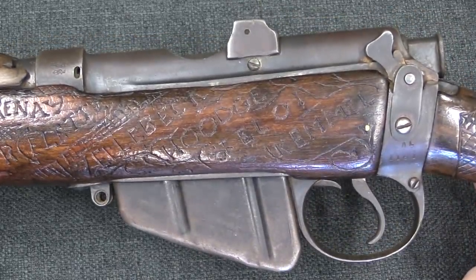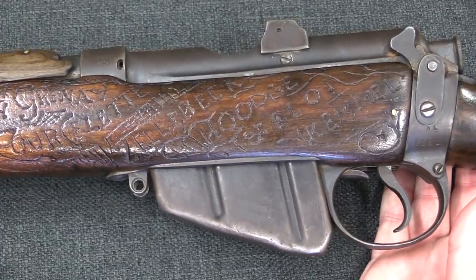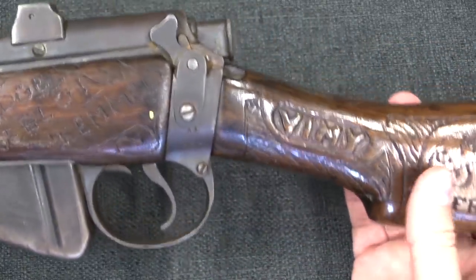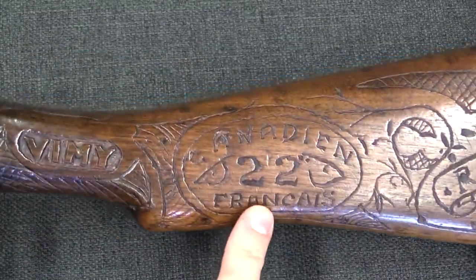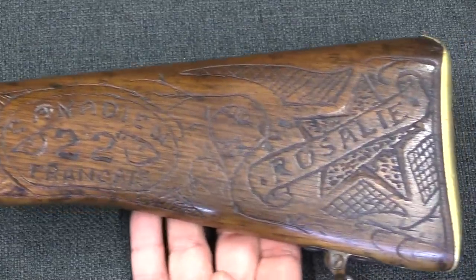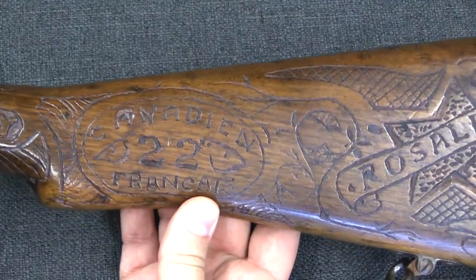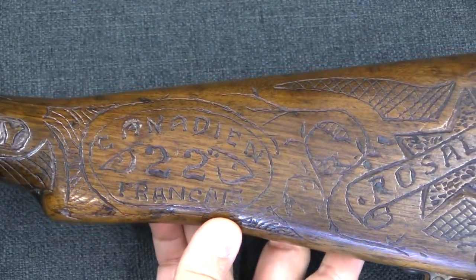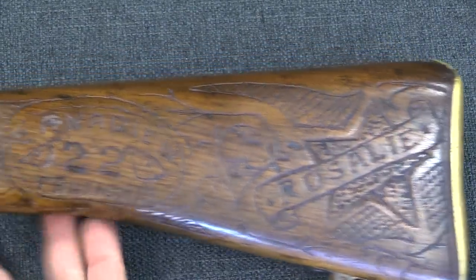One of the commandants or the director of the Enfield factory finds it, thinks it's pretty cool, and has it in his office for a while. Come World War Two, a Canadian officer happens to notice it at the Enfield factory and says this came from the 22nd Canadian Regiment and it'd be really cool to have it back. So they end up sending it back to Canada, where it's received at the Citadel by the 22nd. A few years later, in 1950, they set up the museum here at the Citadel, and Rosalie is one of the artifacts that originally goes on display because of its connection to the 22nd.